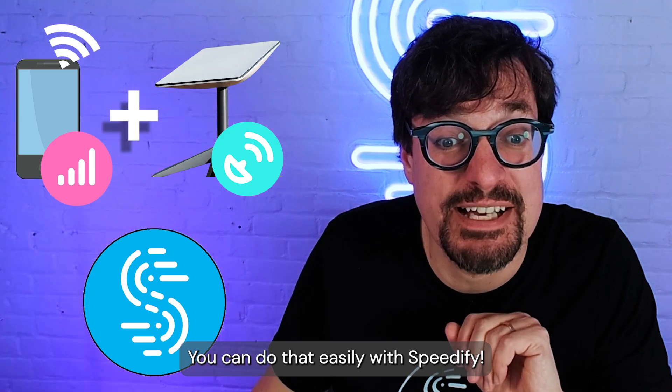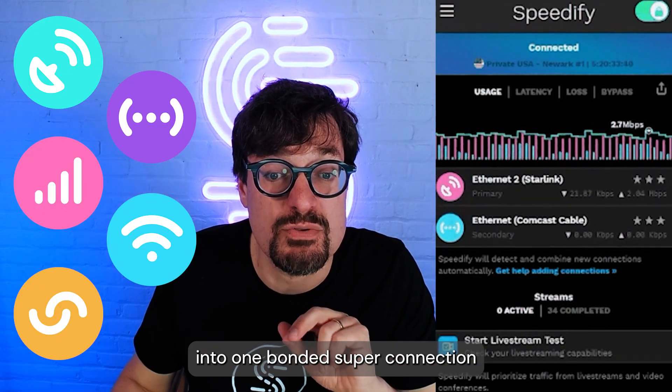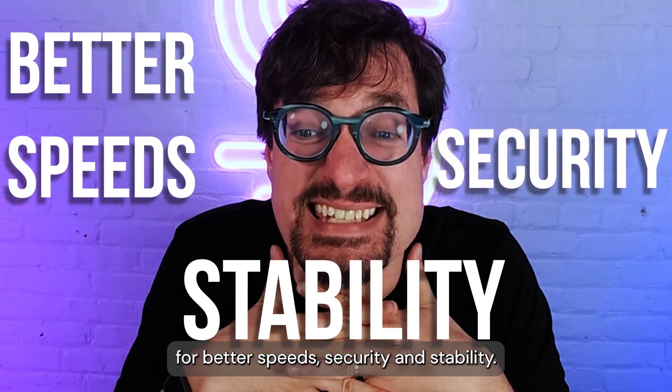You can do that easily with Speedify. Speedify is the only app that lets you combine your Starlink with multiple internet sources into one bonded super connection for better speed, security, and stability.